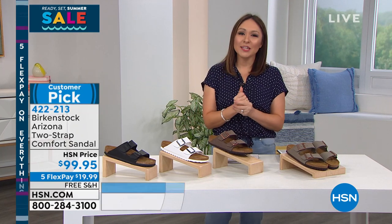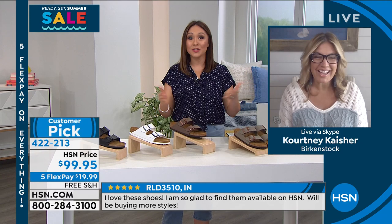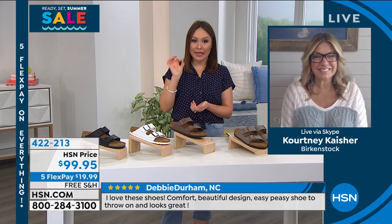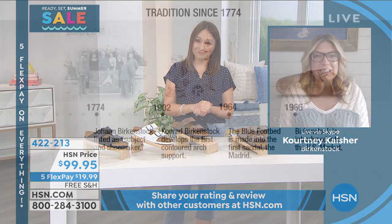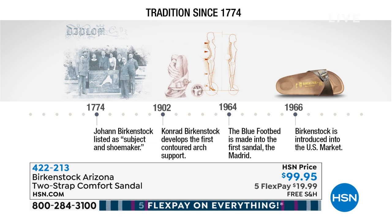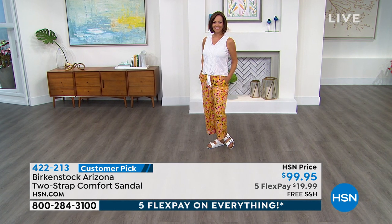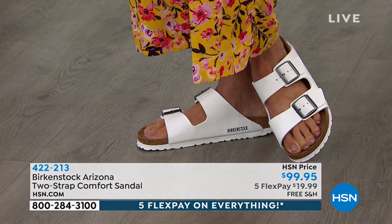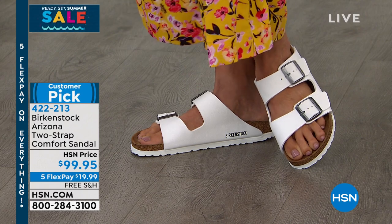Let's learn more about the technology - why these have been around for over 200 years. I need to bring in Courtney Kayser, who has been with Birkenstocks for over 10 years and in the industry altogether for over 15. Courtney, you have seen shoes come and go. When I say you get a shoe that just is ageless and timeless, Birkenstock is that shoe. It sure is. We've been around since 1774. We were brought to the U.S. in 1966 by a wonderful lady named Margo Frazier.